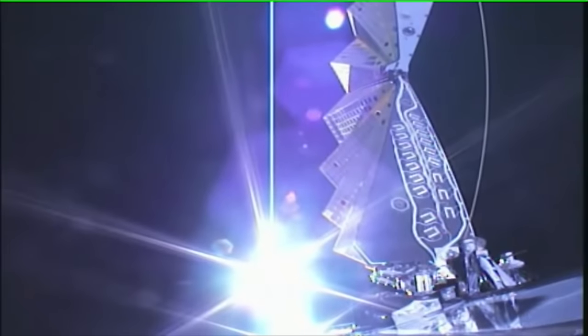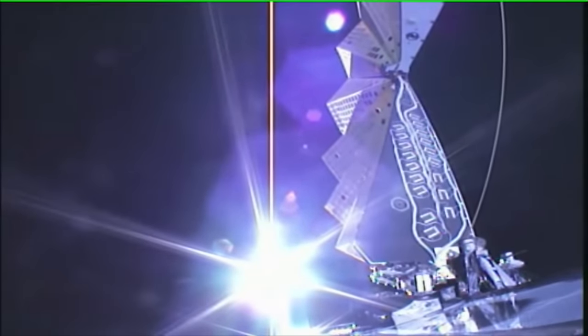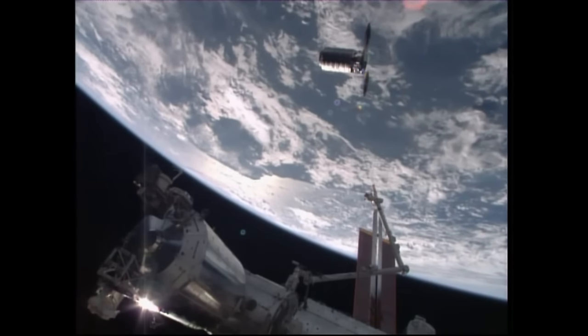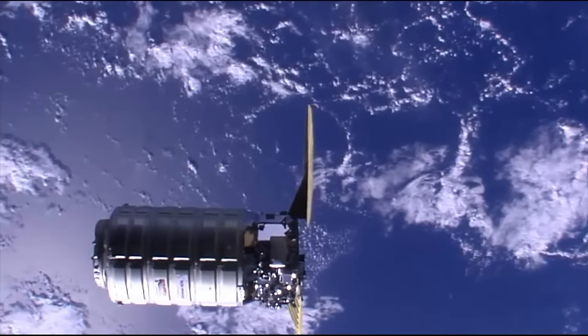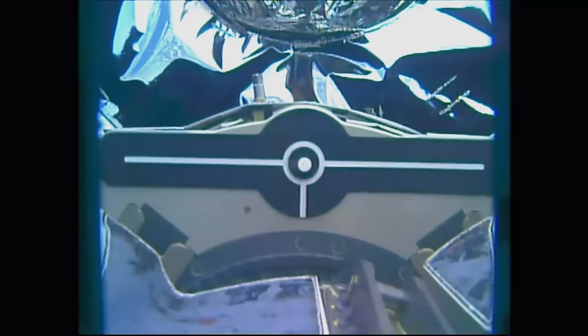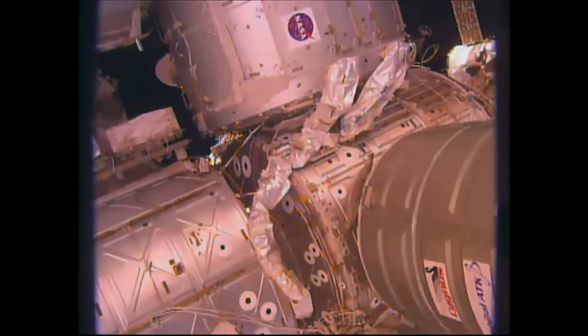Approximately one hour and 20 minutes later, Cygnus will begin the deployment of its solar arrays. In the two days following launch, Cygnus will raise its orbit to catch up with the space station. On rendezvous day, mission control at NASA's Johnson Space Center will give the go for capture, and astronauts will use the station's robotic arm to grapple and berth Cygnus to the orbiting laboratory.